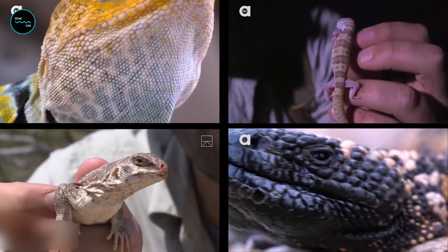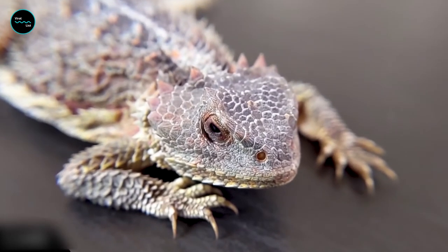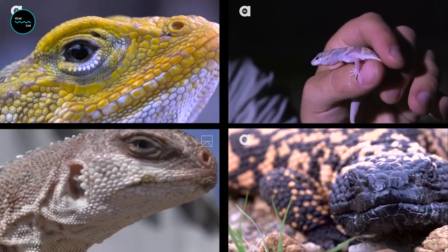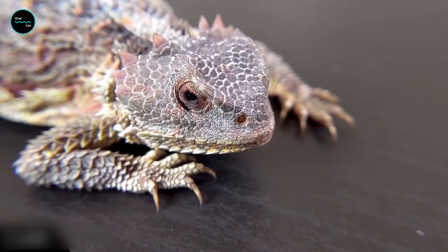The horned lizard then uses the bulging ocular sinuses to draw the debris away from the rear of the eye and onto the eyelid. Once the lizard floods its sinuses with blood, the skin surrounding the eyelids expands, dislocating the debris where it falls off or is otherwise easily removed.